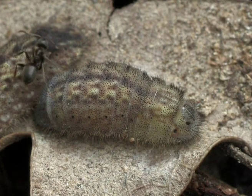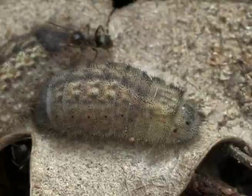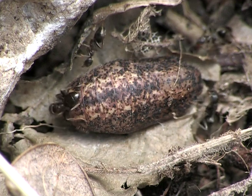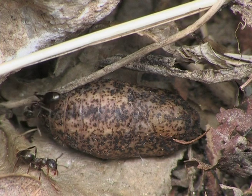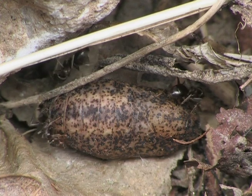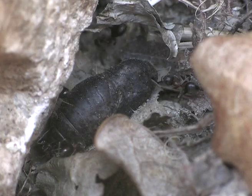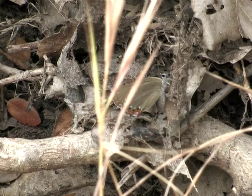Around mid-May, the caterpillars are ready to turn into chrysalises. By the next day, the chrysalis has formed. The ants are still there, which would suggest that the chrysalis also gives off pheromones and makes vibrations to attract the ants. The chrysalis stage lasts about 15 days, during which time it grows darker in colour. From the beginning of June, the first butterflies hatch and climb up out of the leaf litter and spread their wings.